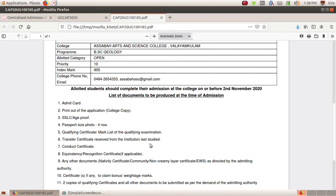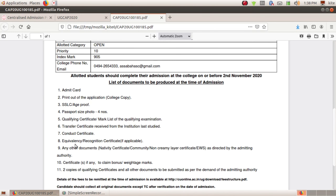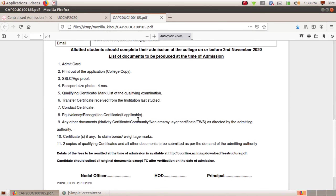The T.E.C. received from the institution last studied. If you have an admission card, you will have a print from the college. You will have an SLC certificate, 4 passport size photos, a plus 2 certificate, a mark list, a TEC, a Conduct Certificate. You will have a recognition certificate and will need to study on our board.